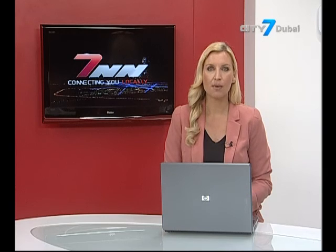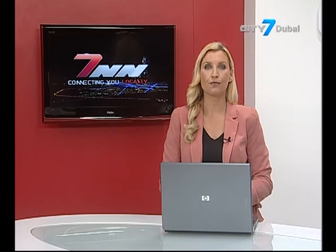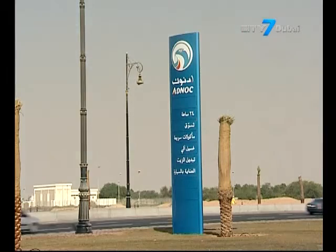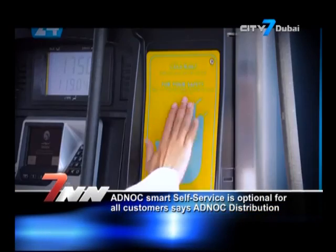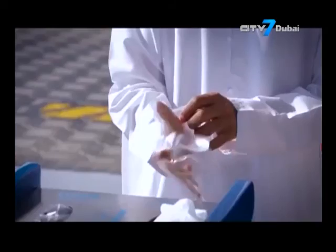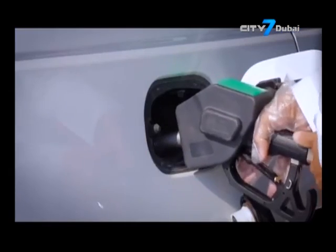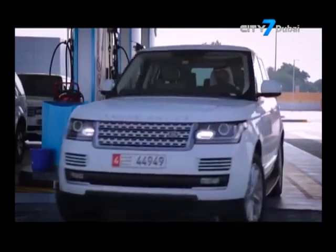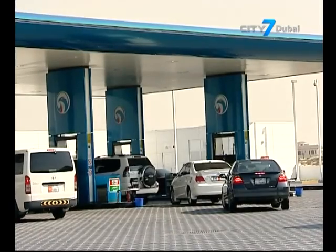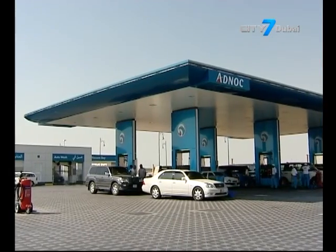ADNOC Distribution has confirmed that the pilot phase of its ADNOC Smart Self-Service will continue to provide the full service option across its four service stations. ADNOC said that customers are able to choose the method of service they prefer, either full service or self-service, included in the pilot phase across the capital. The statement comes as last week the four petrol stations in Abu Dhabi began allowing drivers to fill their own tanks. ADNOC Distribution reiterated its commitment towards providing flexible and convenient service options to its valuable customers.